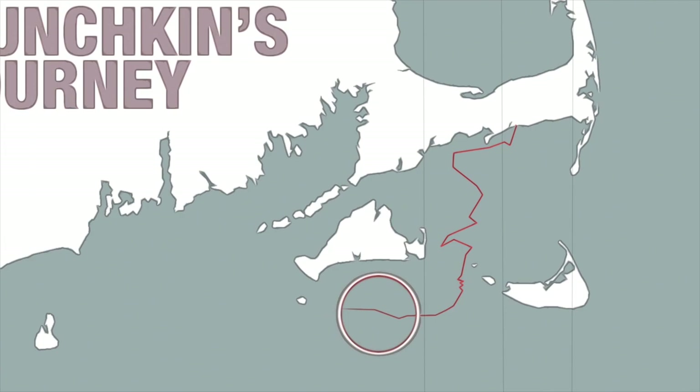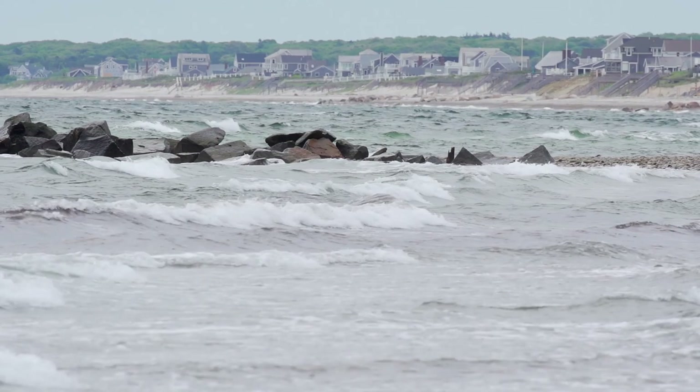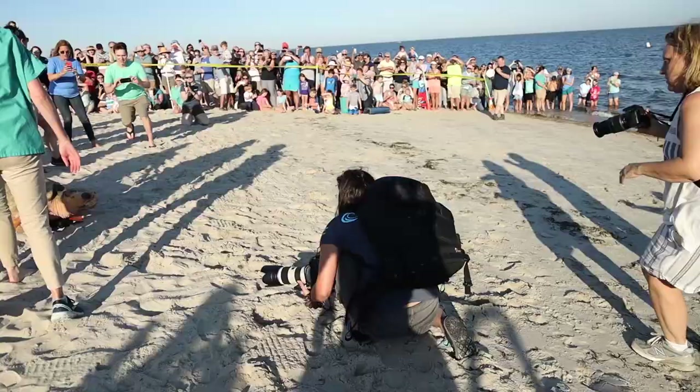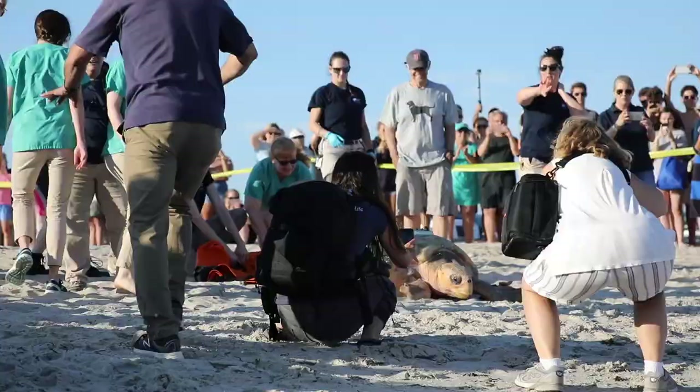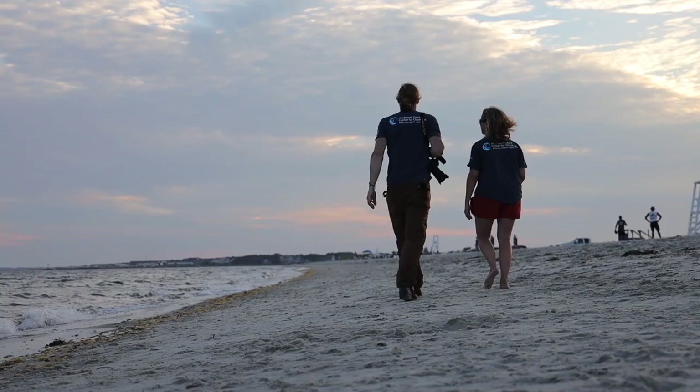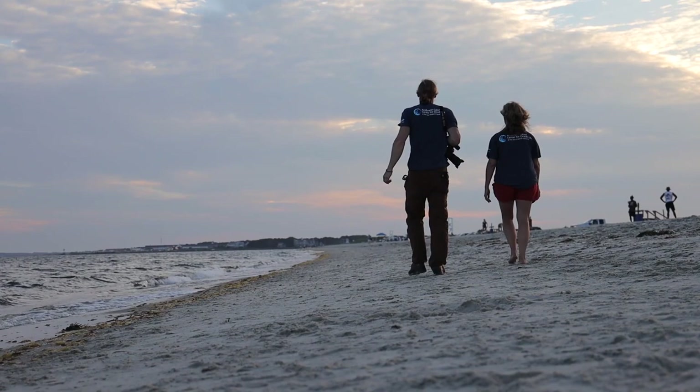My worst-case scenario is going onto my computer and seeing Munchkin in the same location for hours at a time — that's not a good sign — and going out and finding her that she's been hit by a boat or tangled up in something. The worst case scenario is Munchkin not surviving, not because of the rehabilitation process, but because of the number of human threats in her environment.